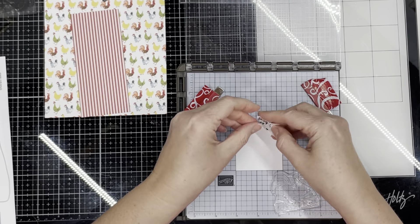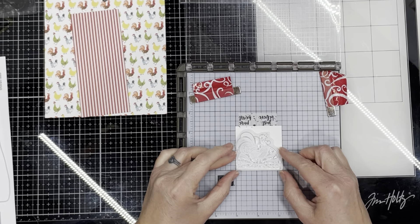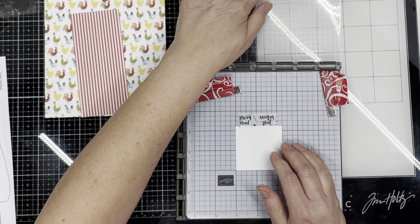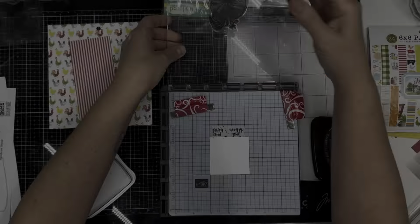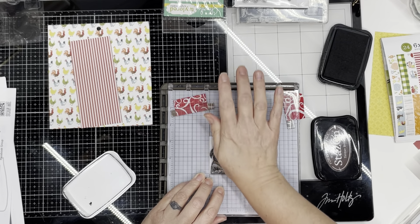Kendra's Card Challenge is a free quarterly challenge where you take six sheets of six by six patterned papers and turn them into 15 cards. Kendra provides the cutting guide and sketch layouts. For this quarter's challenge I chose Echo Park's Paper Pad Farmhouse Living.